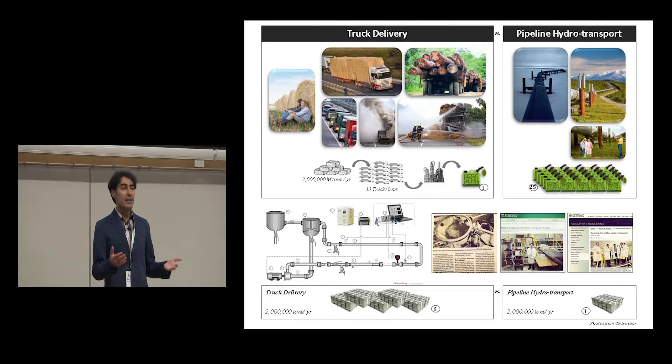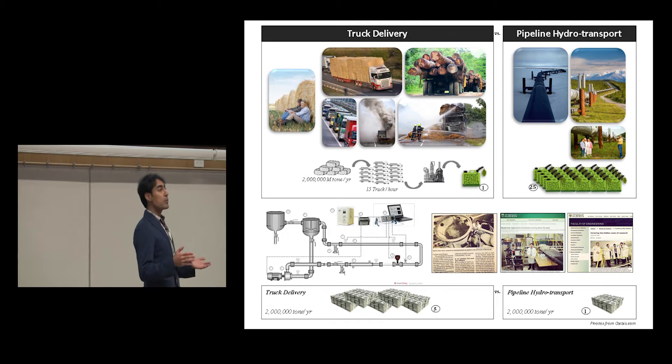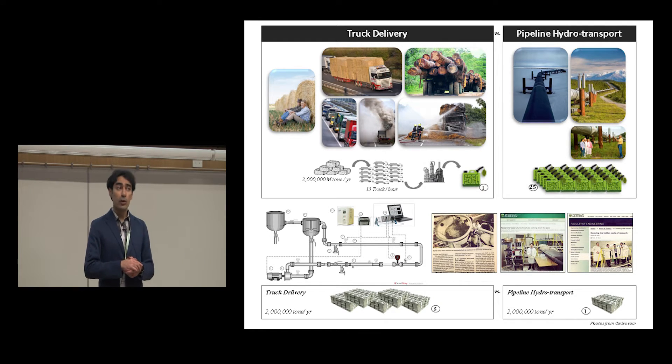Good afternoon everyone. If you search for the word straw bale in Google, you would most probably end up finding a picture pretty similar to the one on the top left of the slide — as if the bales are wrapped only for posing and taking pictures. But can you imagine what sorts of problems you would encounter if you want to take these bales off the farm to produce added value products such as bioethanol or bio-oil?